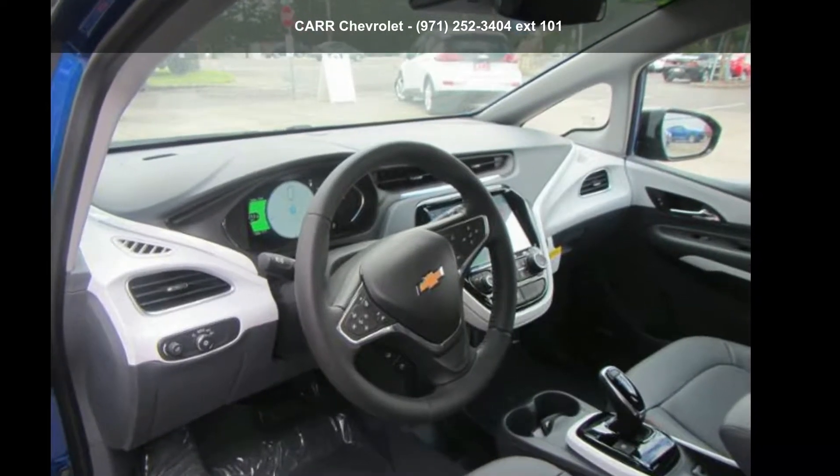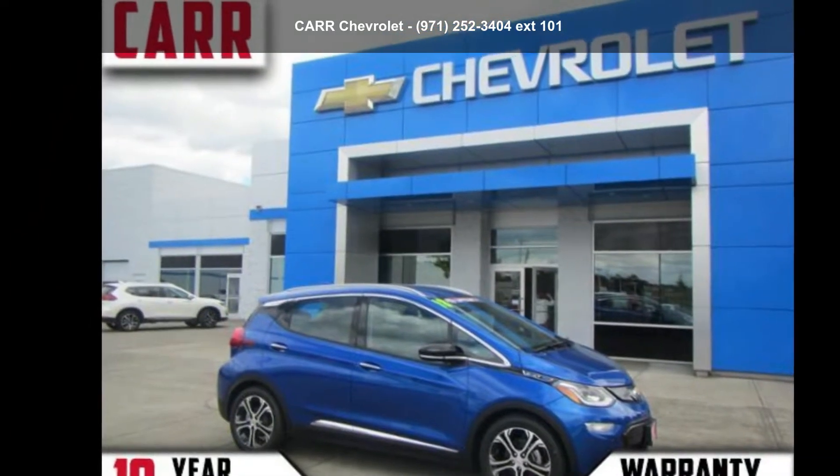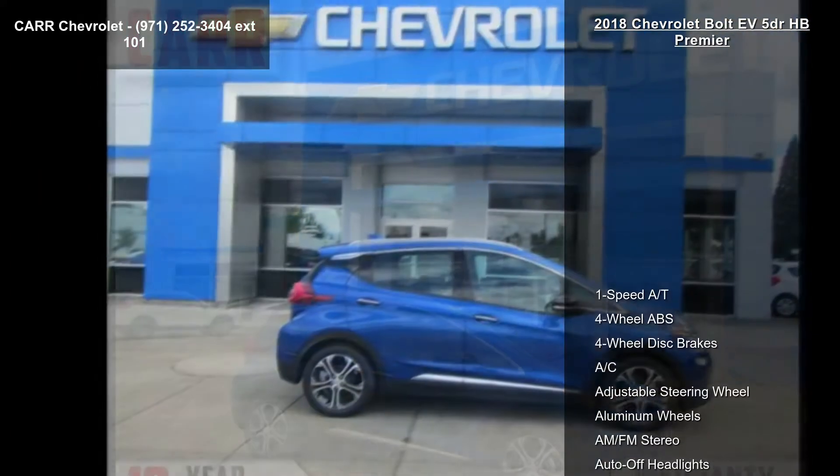Presenting the Chevrolet 2018 Bolt EV 5-Door HB Premier. If you are looking for a first-rate auto, this one could be yours today.